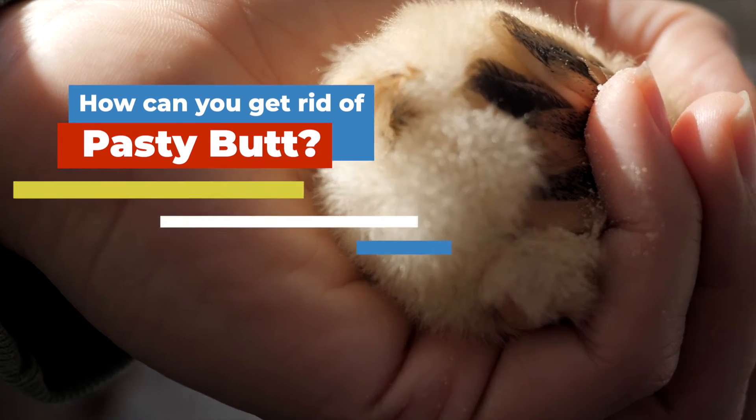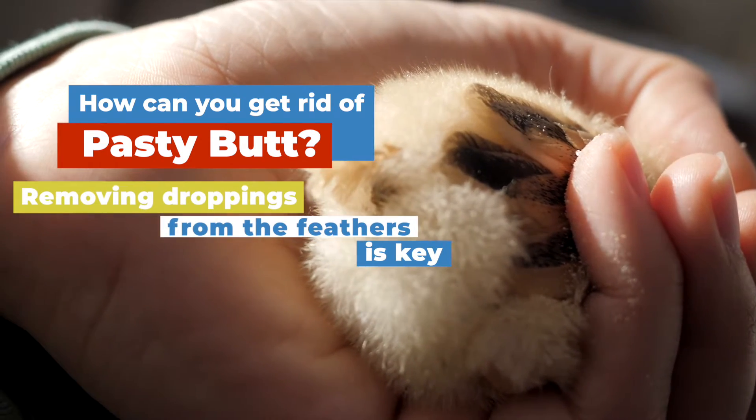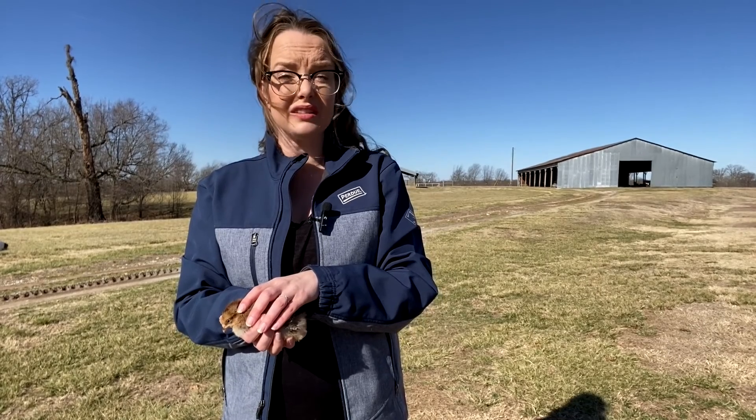So if you're noticing pasty butt, how can you get rid of it? This may seem obvious, but removing the droppings from the feathers is key. The more fecal buildup, the more likely it is to get worse. Worst case scenario, pasty butt can prevent the excretion of waste and create a fatal situation.